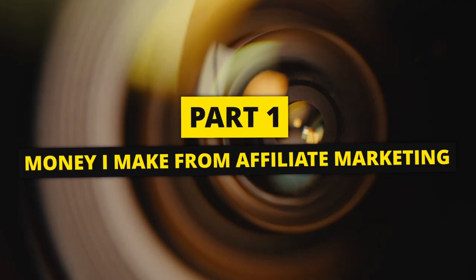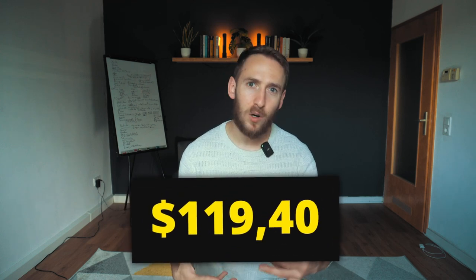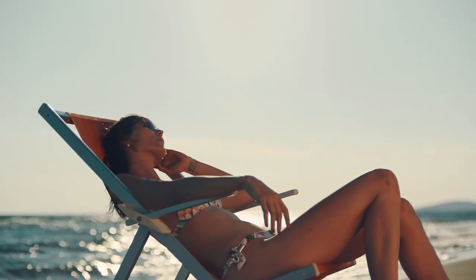Part one: how much money I make from affiliate marketing. I make $190.40 from affiliate marketing every month, and that comes in every month. The best part — I don't have to do anything to earn that affiliate income. It is completely passive.